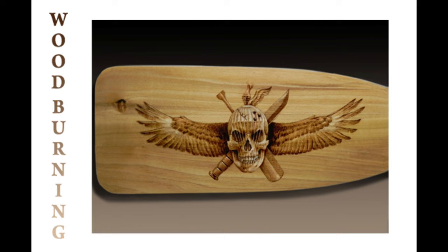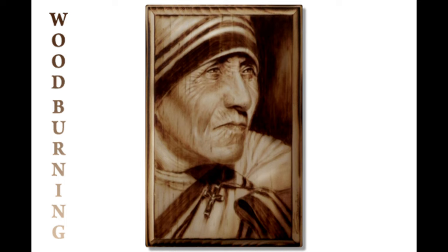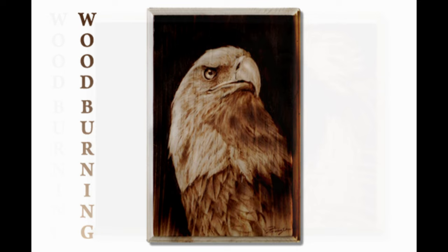So we're looking at some of his wood burnings — pyrography, as it were. I dig pyrography, but mine doesn't look like this.